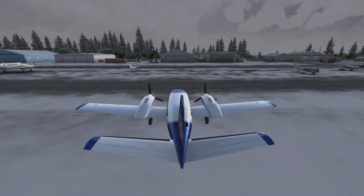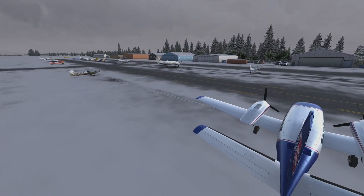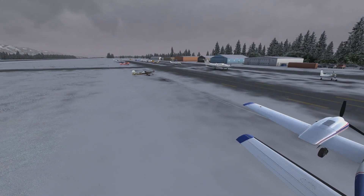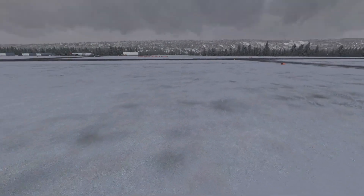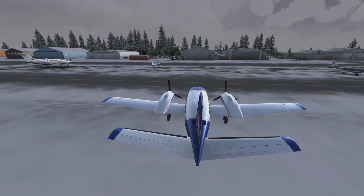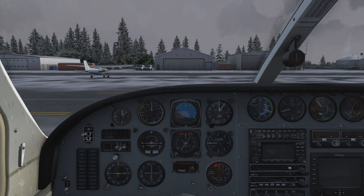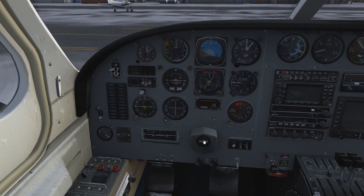Hey everybody and welcome back to another episode of FS Passengers with me and meherd37. We're up here in Homer, Alaska with that nice OrbX scenery. In this flight we actually have a really short one — we're going to go to Kenai, which is just north, less than 100 miles. I've got scenery for that and I think that might actually be it for the scenery we have for Alaska, I'm not sure.